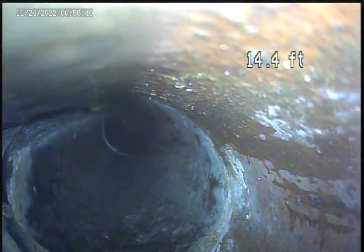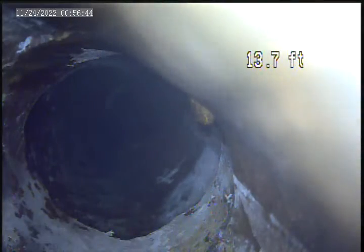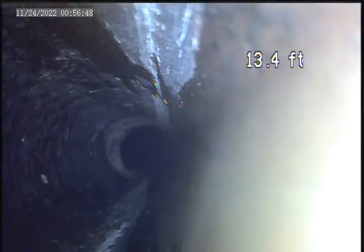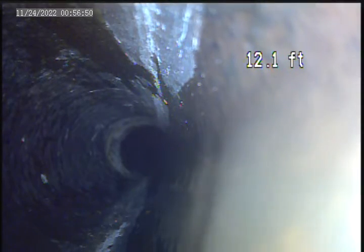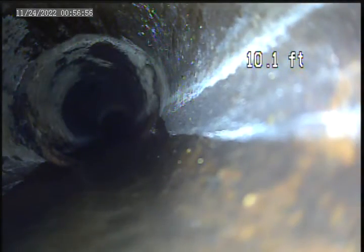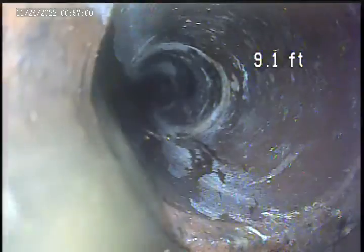Yeah, we got a hole. Is that a drain into it? No. I think all the plumbing is kind of isolated back here. That looks pretty clean — yeah, it looks clean.